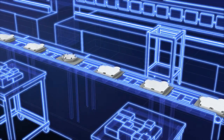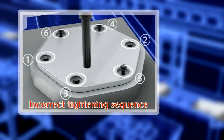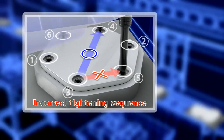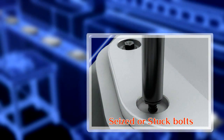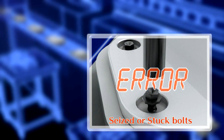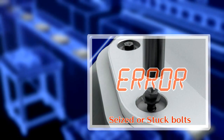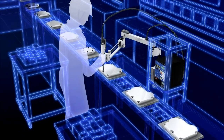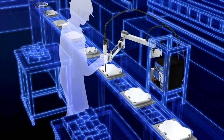In complex tightening work, it is impossible to completely eliminate human error, such as incorrect tightening sequence or tightening mistakes that can lead to seized or stuck bolts. The Tracer Arm, with its position detection function, eliminates the danger of such errors.